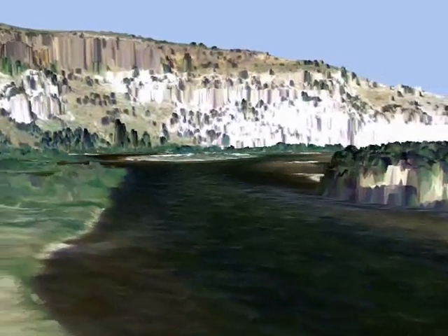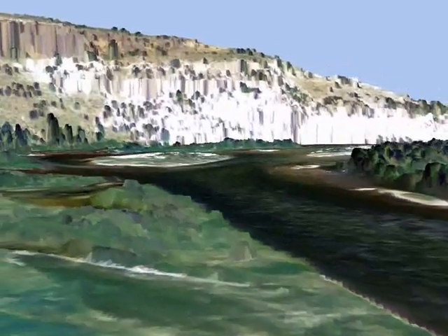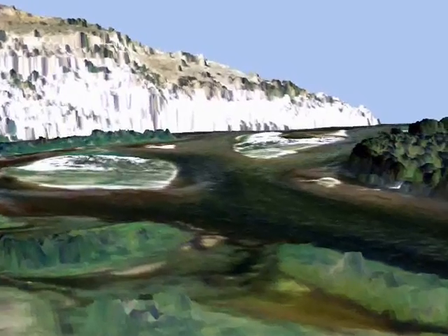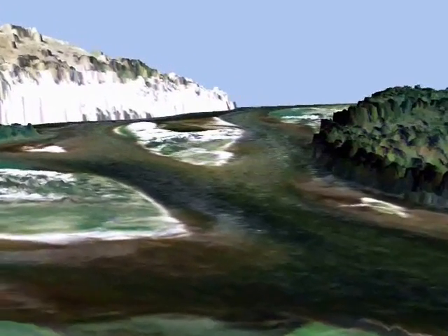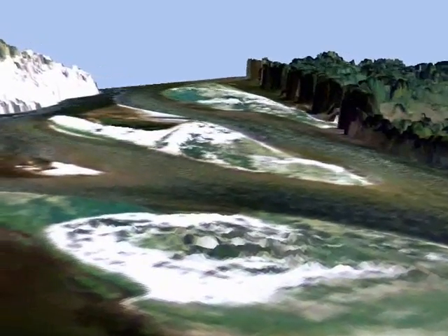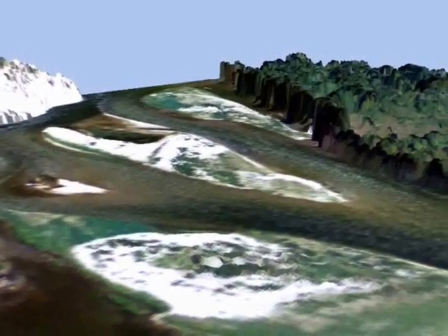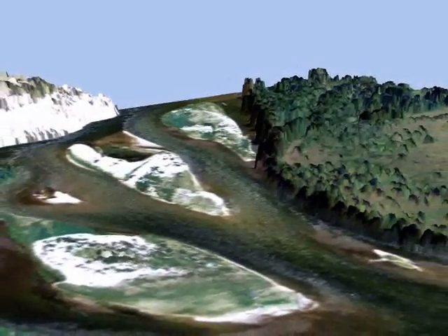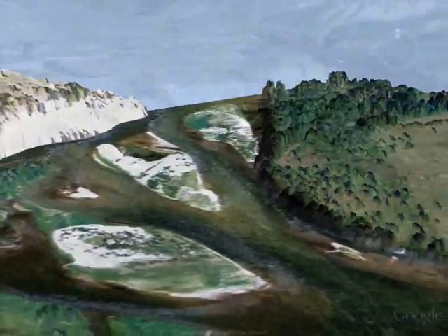From the LIDAR data, we can learn about the potential for erosion of the riverbanks over time, or how the elevation gradient of the river is changing, or how vegetation shades the river for aquatic habitat and stream temperature. These observations are important to maintain pristine water quality and habitat in and along the Snake River.